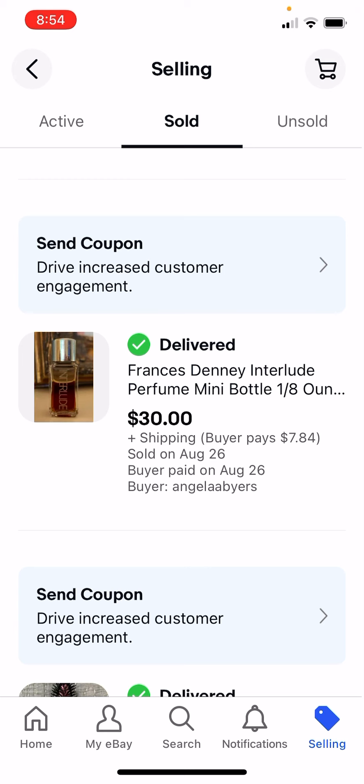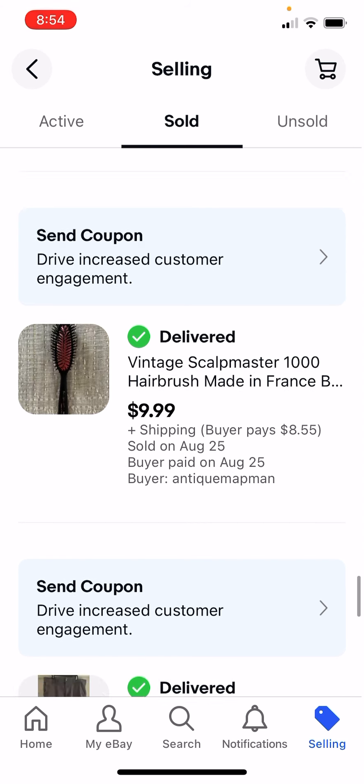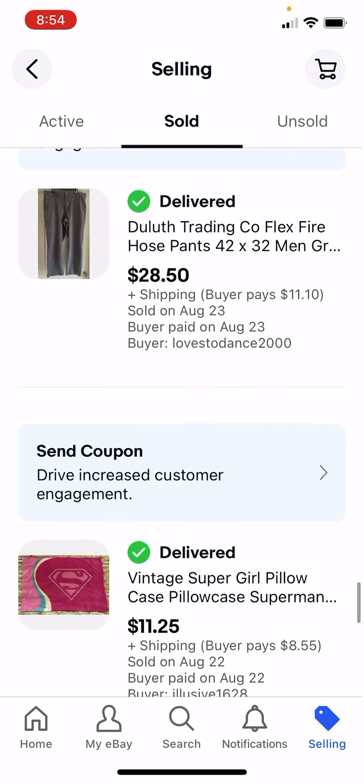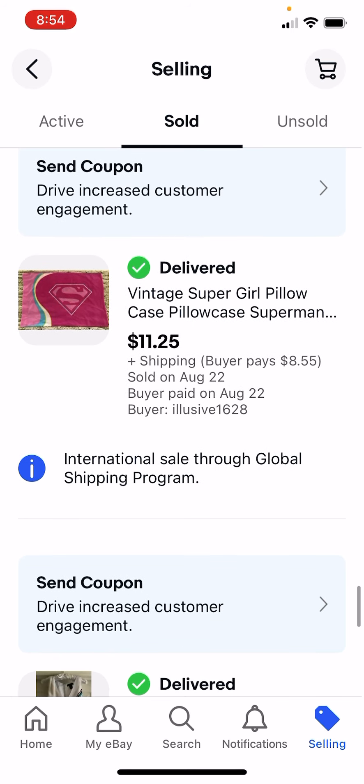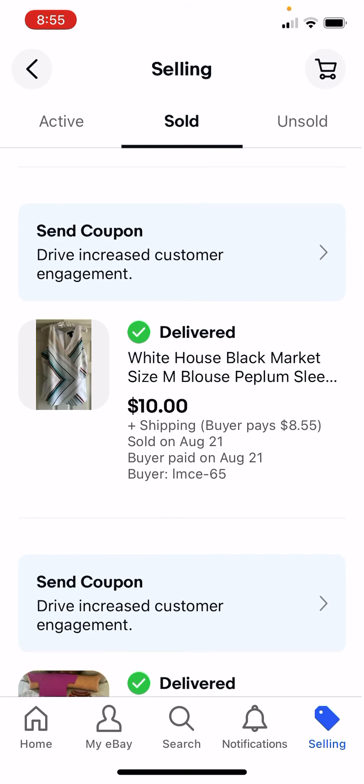$30 for that perfume - a different perfume - I paid $1 for these things. I paid $1 for this hairbrush, $10. Pants at Goodwill - I paid $3, I got $28.50. Another $0.50 pillowcase. I had this old shirt from my old life, size medium, I outgrew it, so $10.